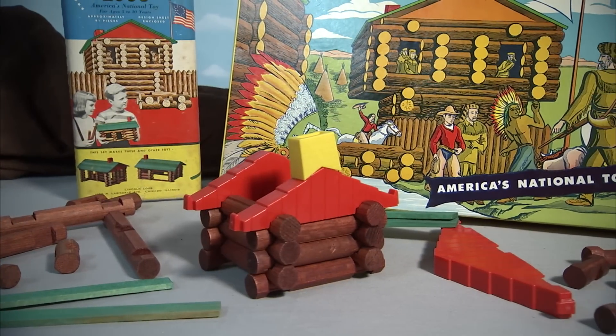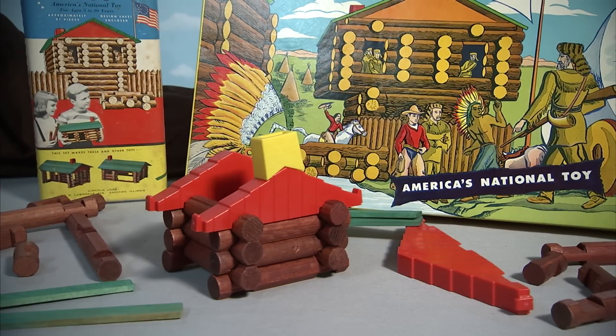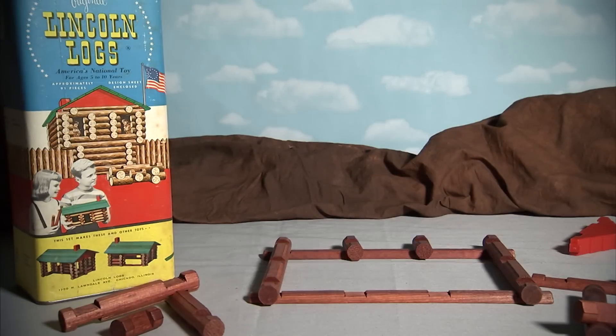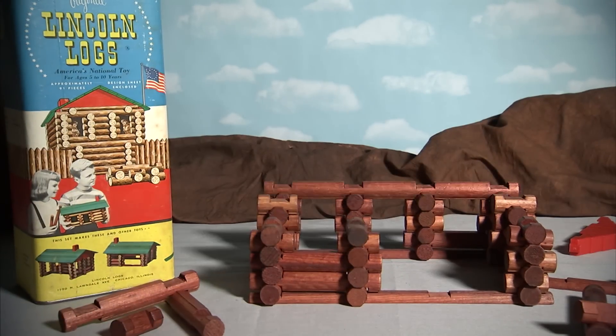Released around the same time as Tinker Toys and Erector Sets, Lincoln Logs continued a long tradition of construction toys. Today, distributed by Connex, Lincoln Logs continue to be enjoyed by generations of children.